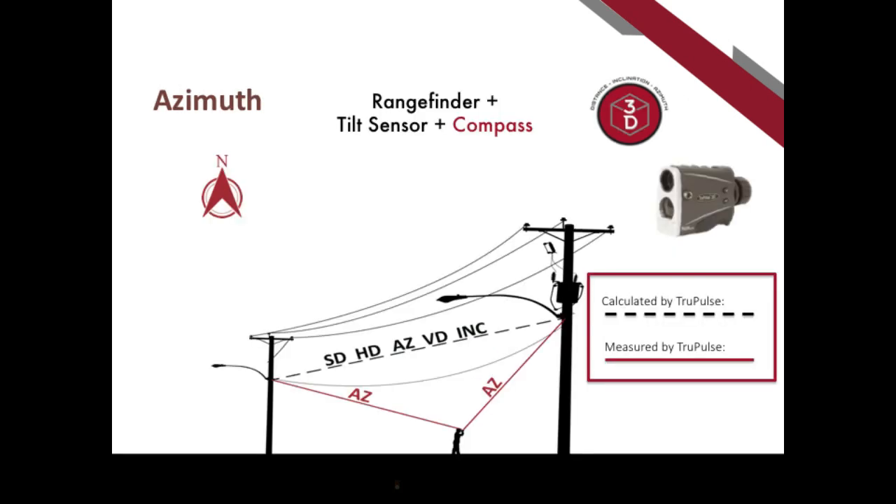When we incorporate the compass sensor, it becomes a 3D laser rangefinder, expanding the measurement routines available. One key addition is the 3D missing line routine — for example, to find the distance between two remote poles. You stand in a safe location, take a measurement to the pole on the right, then to the pole on the left, and the instrument calculates all the distance values between them on board. Adding the compass turns it into a full 3D tool.